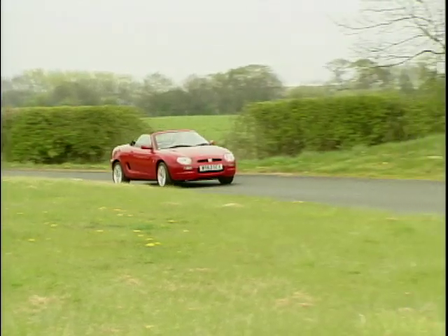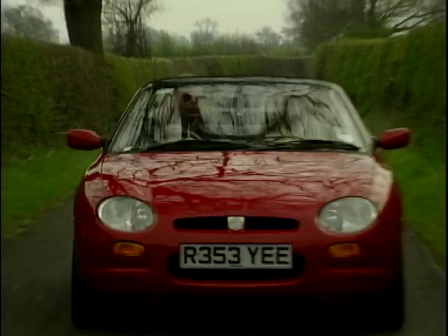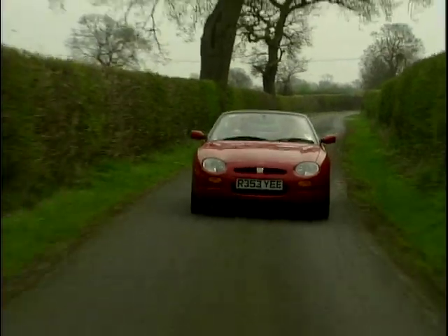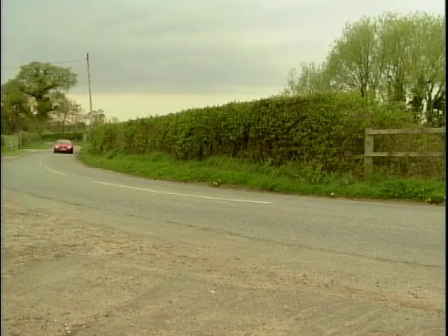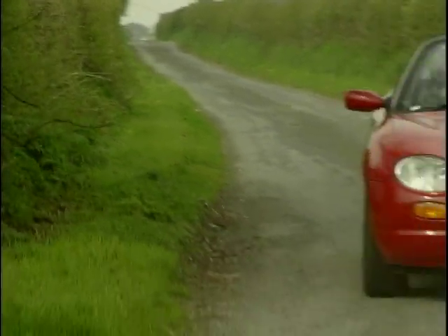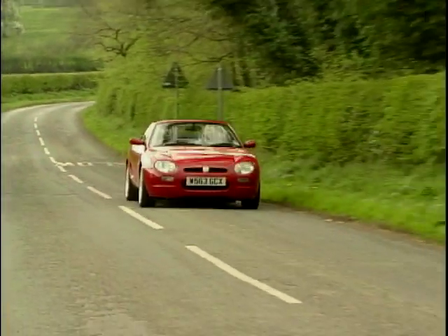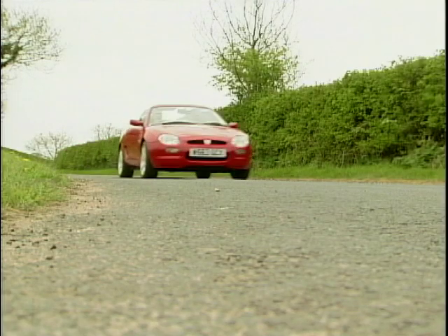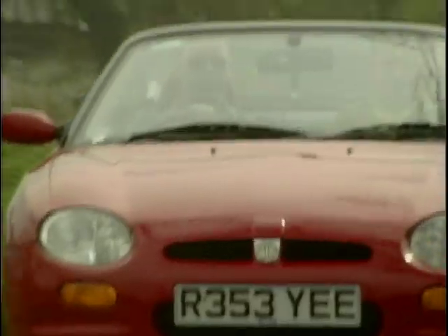What about clutch, gearbox, things like that? The gearbox is nice, but I still don't find it as nice as the Mazda's — it sort of wafts around in the air a bit. I mean, this is fairly cheap at only £9,000 with 40-odd thousand miles done. So if you really thought you liked the MG and the concept of it, I'd say spend £3,000 or £4,000 more and get a nearly new one.